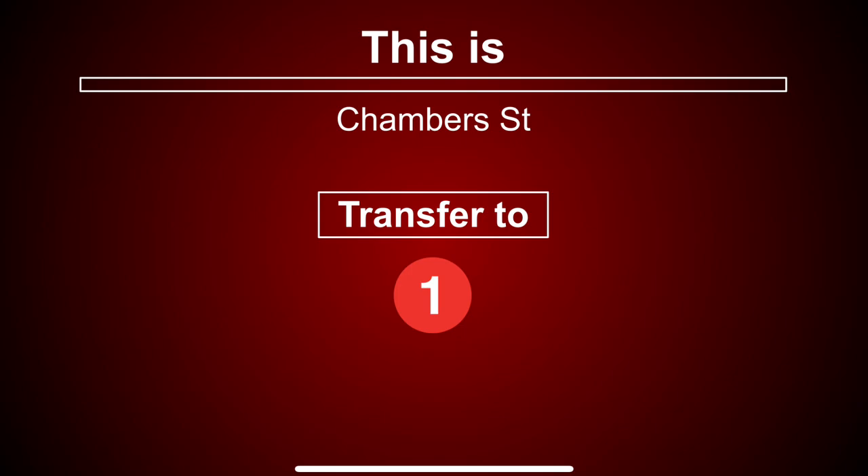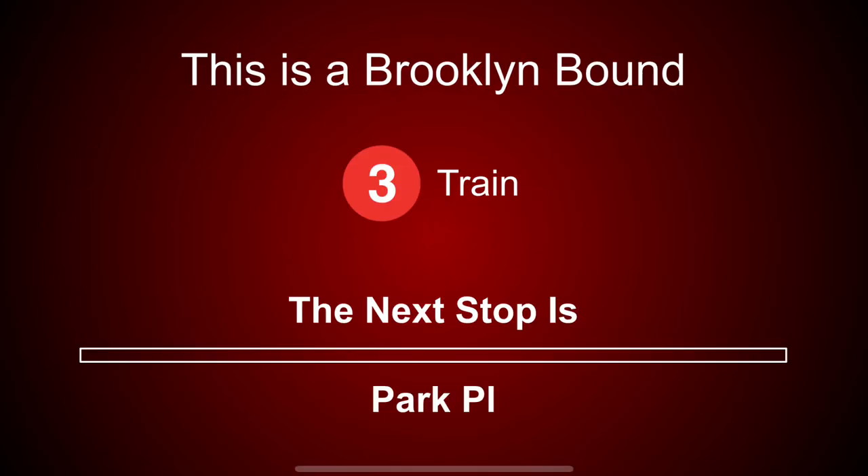This is Chambers Street. Transfer is available to the 1 train. This is a Brooklyn-bound 3 train. The next stop is Park Place.